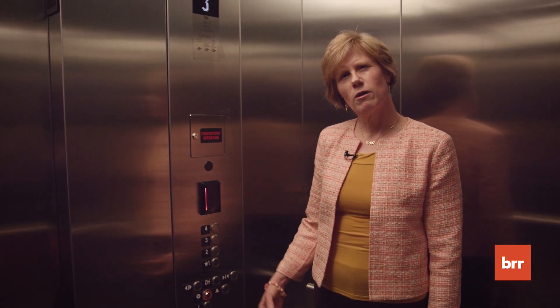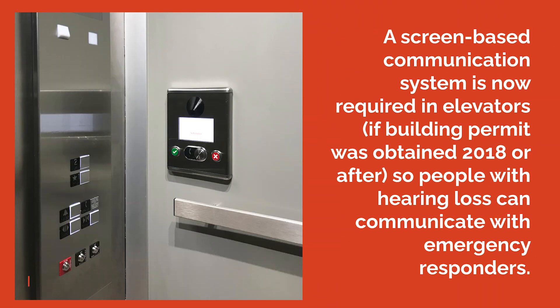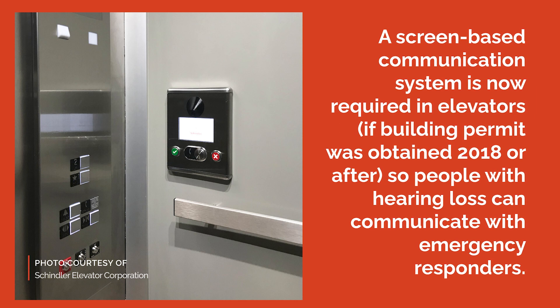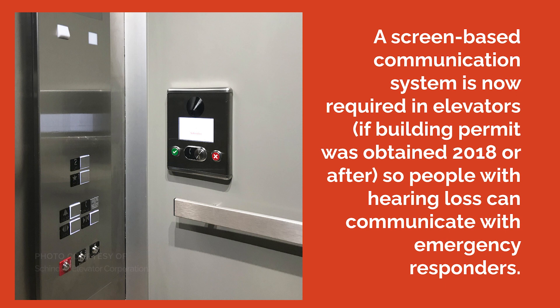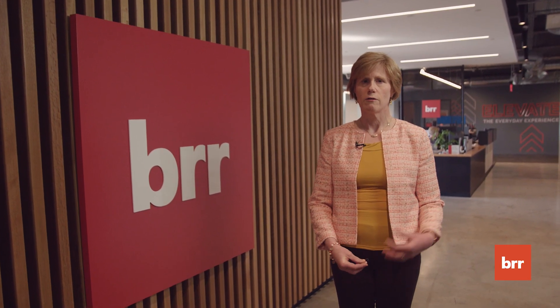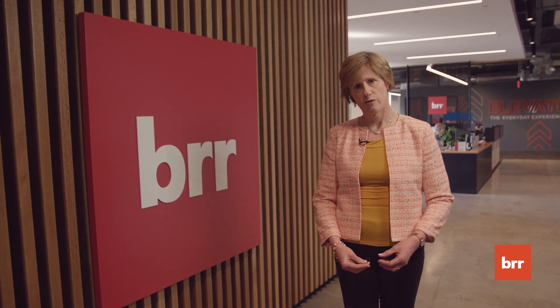What about somebody who's hearing impaired? They wouldn't have heard that we just arrived on the third floor. Someone who is hearing impaired will have the opportunity to either interact with emergency responders via text or some type of video system.